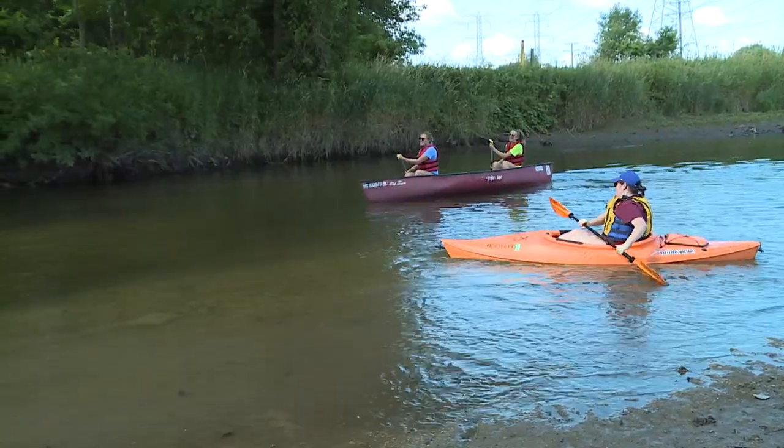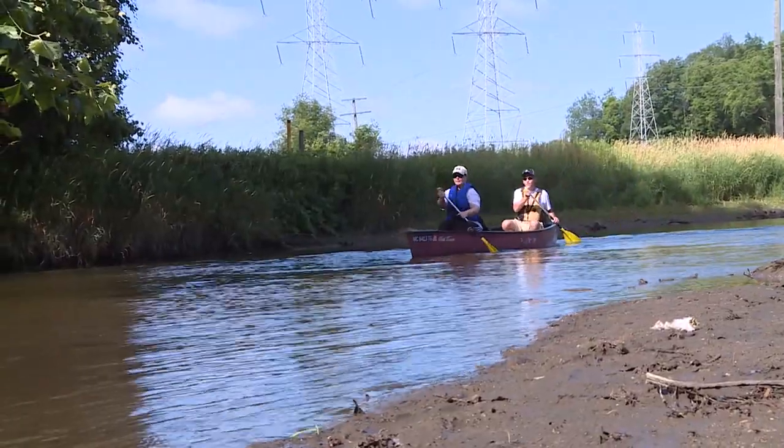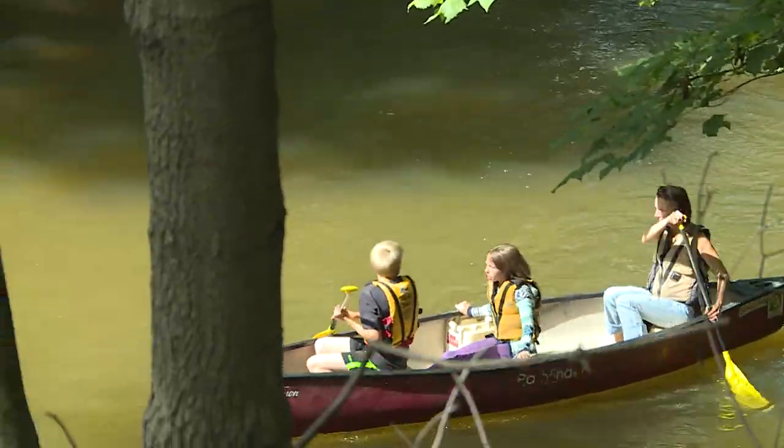Up until last year, this section of river wasn't open. There was a $4.2 million grant that opened this river up and allowed for kayaking through this section. It's a great family-friendly section with a lot slower current and less churns in the upper sections that we run from Yates down to the Heritage Park location.